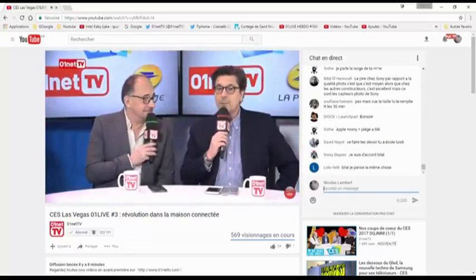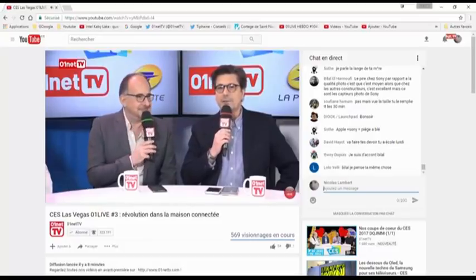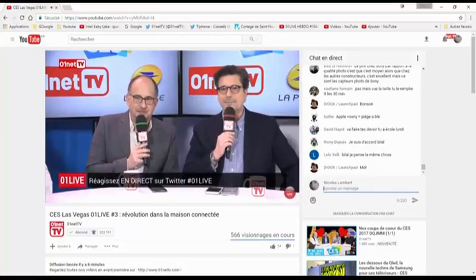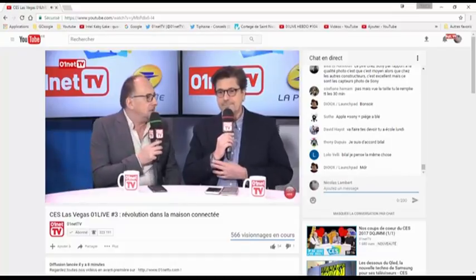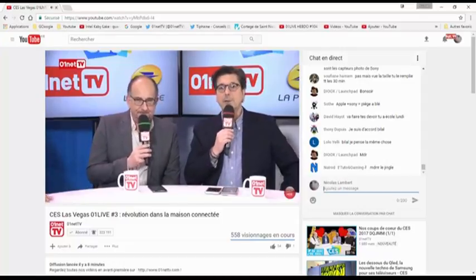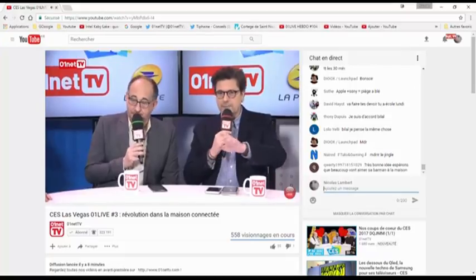Rappel : comme nous sommes en direct, vous pouvez interagir sur Twitter, hashtag Zéro1Live, avec vos questions et commentaires. On réagit immédiatement ou on fait réagir notre invité. Juste après notre invité Fred Potter, nous recevrons un facteur connecté. Comment est connecté aujourd'hui un facteur ? On lui posera la question. On verra ça dans un instant, avant de parler de voiture et aussi d'un super PC. Si vous êtes fan de PC, restez avec nous.